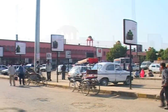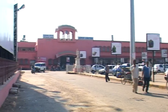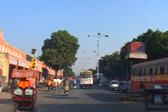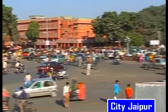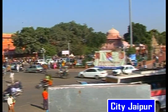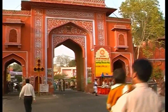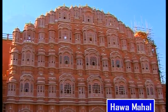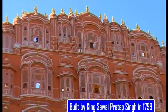The moment we keep our first step onto this land, we get to see a plethora of beauty scattered all around. The first of the places we visit here is Hawa Mahal.